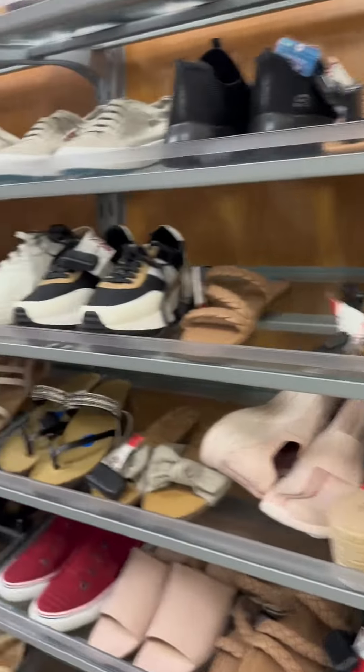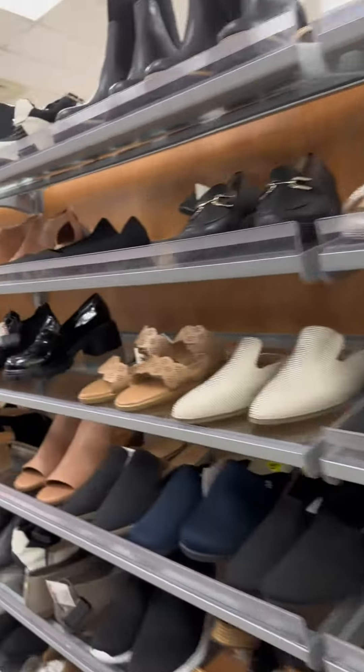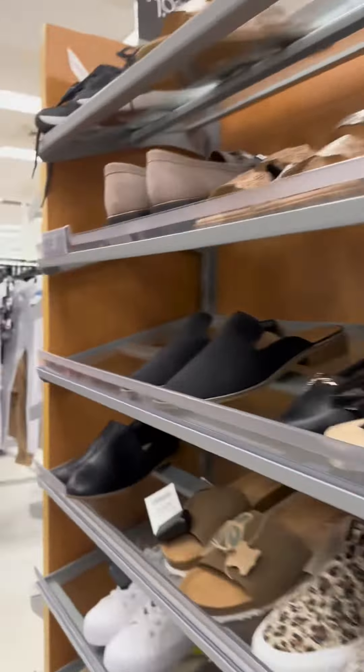Then our favorite section — shoes! I tried shoes here, but I didn't like any of them.